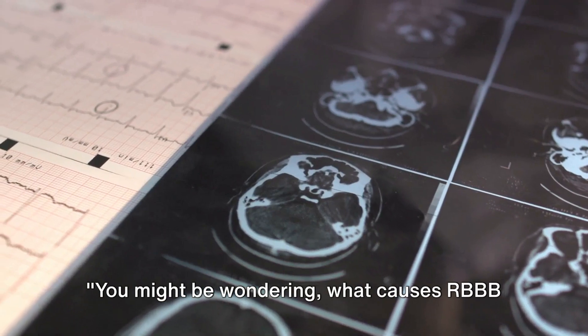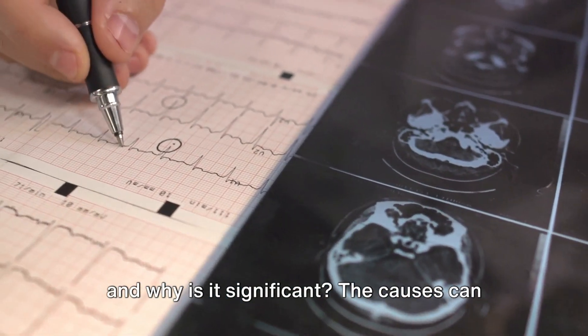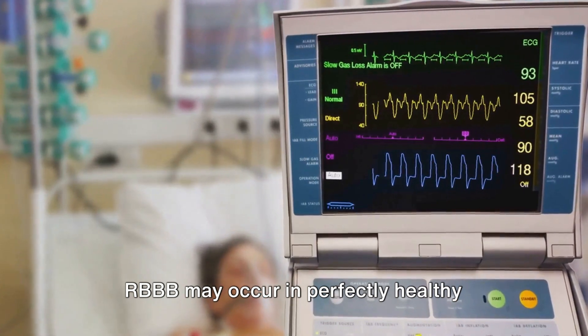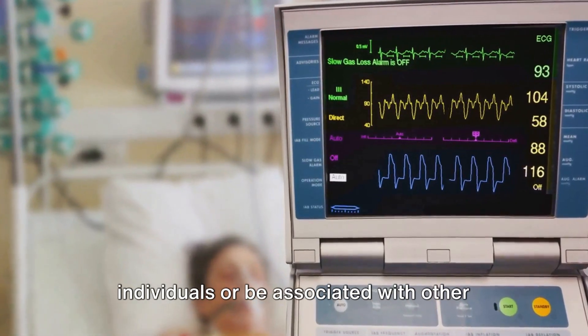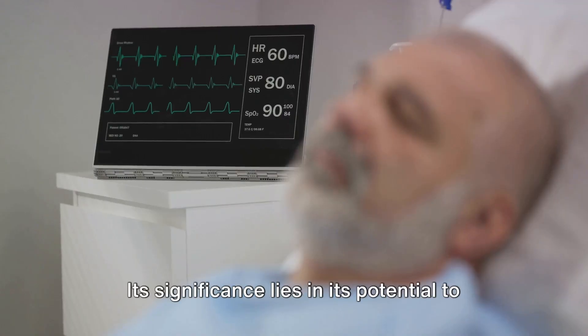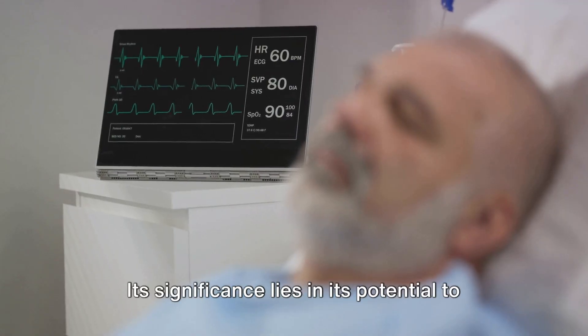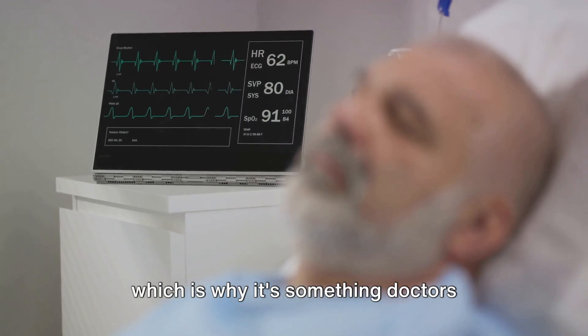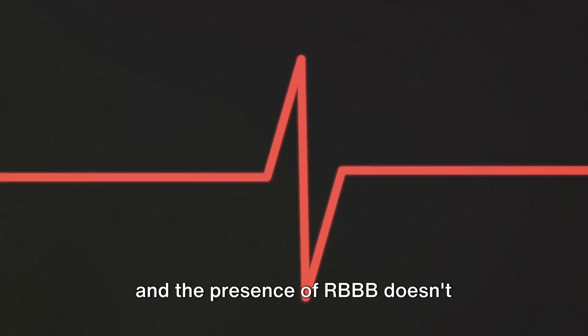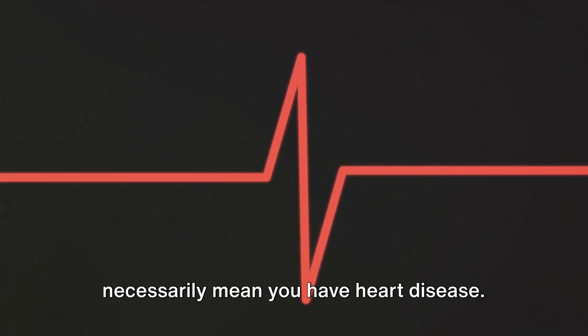You might be wondering what causes RBBB and why it's significant. The causes can be varied — RBBB may occur in perfectly healthy individuals or be associated with other conditions like heart attacks or chronic lung diseases. Its significance lies in its potential to indicate these underlying conditions, which is why doctors monitor it closely. However, remember that each case is unique, and the presence of RBBB doesn't necessarily mean you have heart disease.